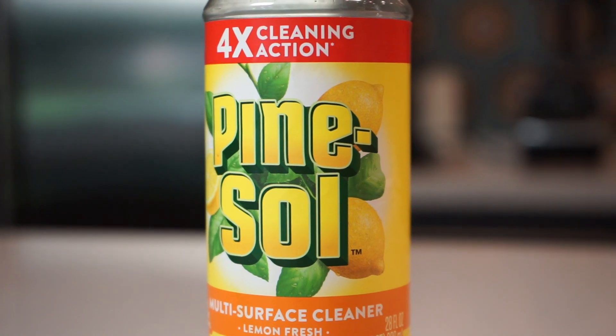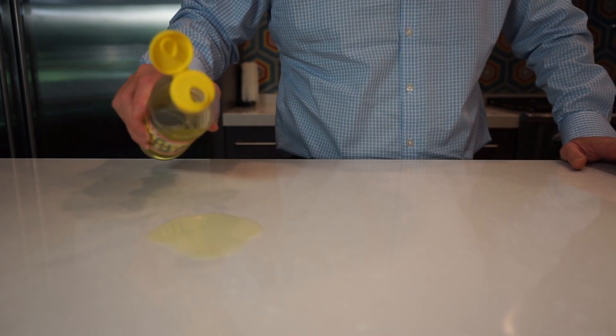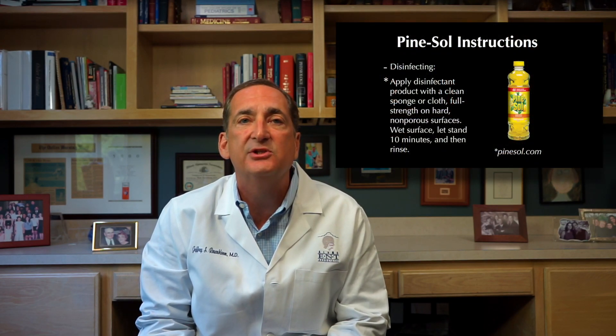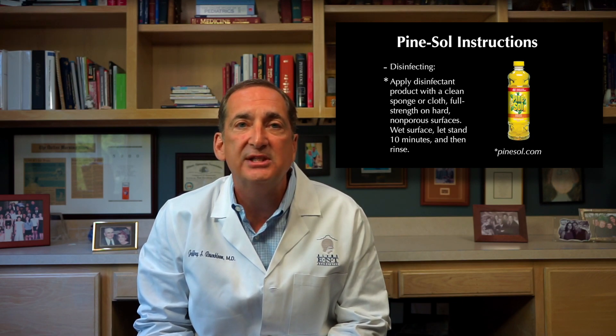Here we have Pine-Sol, a product that I always imagined to be a great cleaner and sanitizer, as well as something that my family commonly uses. This disinfectant claims to be the number one dilutable cleaner. The back label reads: to disinfect, apply disinfectant product with a clean sponge or cloth, full strength on hard, non-porous surfaces. Wet surface, let stand ten minutes, and then rinse. Usually when I use Pine-Sol, I dilute it in water before I mop my floors, or I use it to clean a dirty area, and I have never left the surface visibly wet for ten minutes after I clean it. That is why contact time and reading the instructions are vital in the practice of killing germs and cleaning the home.